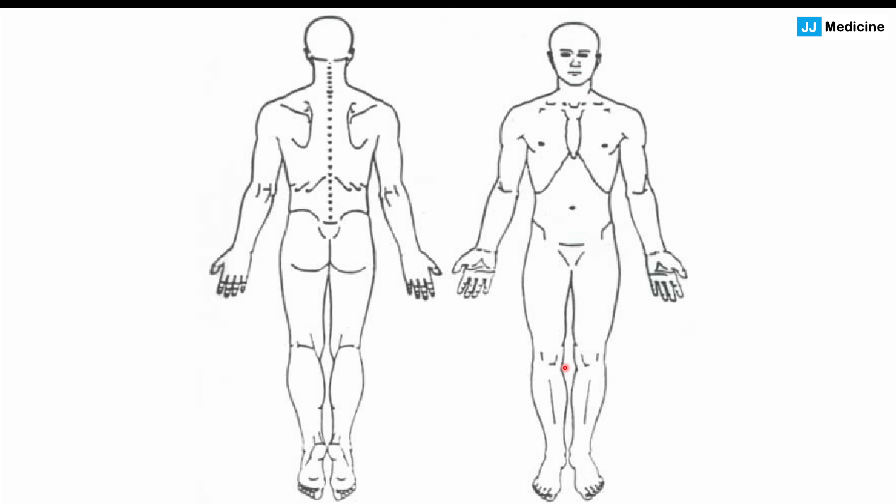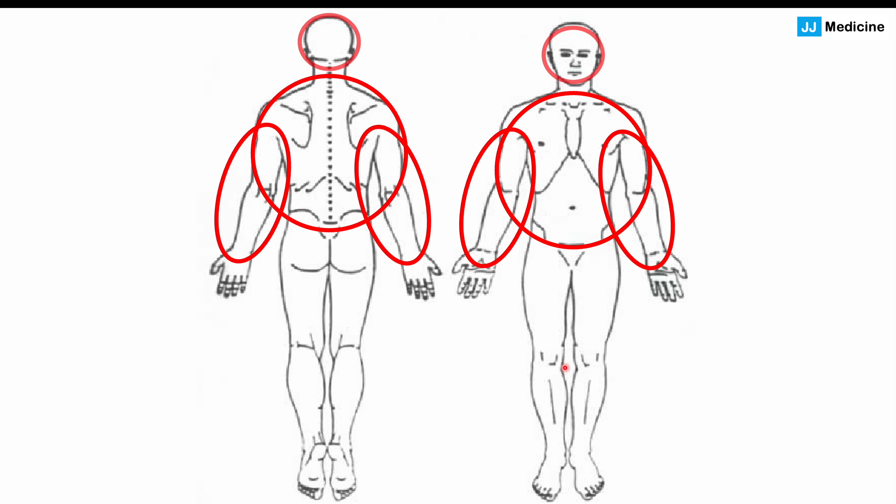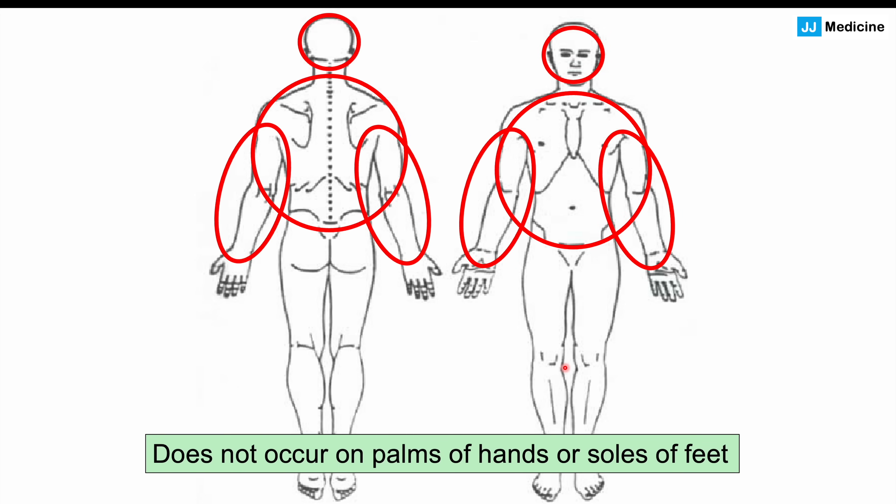Where do these particular skin lesions occur? Both seborrheic keratosis and Leser-Trélat sign are going to occur in similar locations, including the torso and the back — most commonly on the back — as well as the arms, the scalp, and in some cases the legs, although that is more rare. It's going to be mostly the upper body. Importantly, in both conditions, these lesions do not occur on the palms of the hands or the soles of the feet.